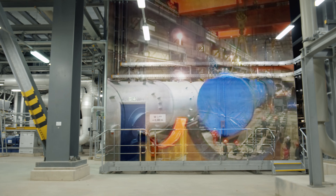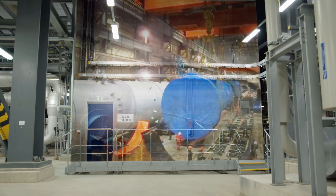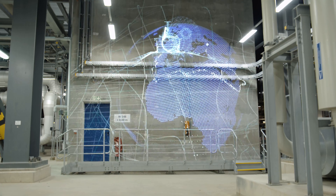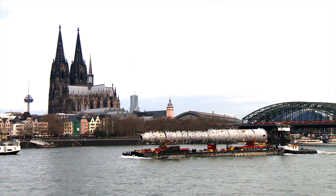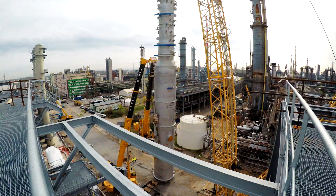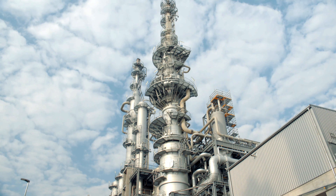The biggest components come from Nanjing. The 60 meter high fractionating columns, weighing over 200 tons, traveled approximately 10,000 nautical miles over 3 months before being installed as the heart of the new acetylene plant.